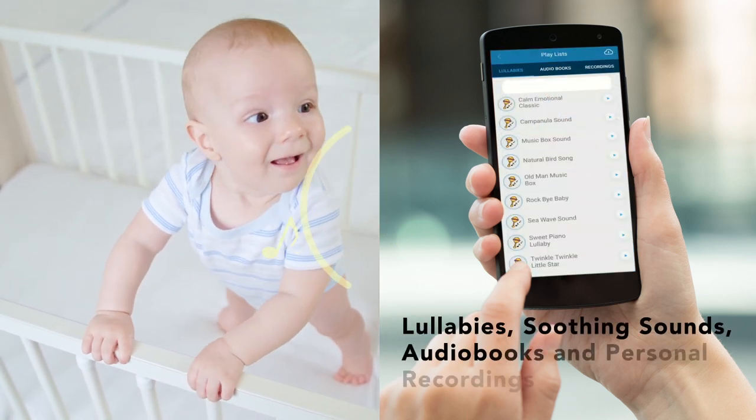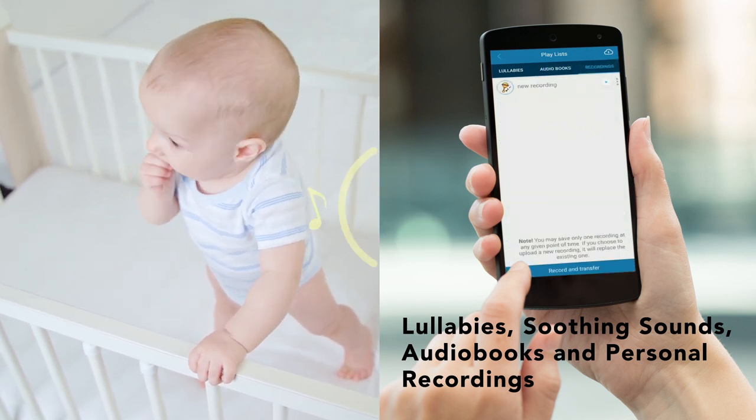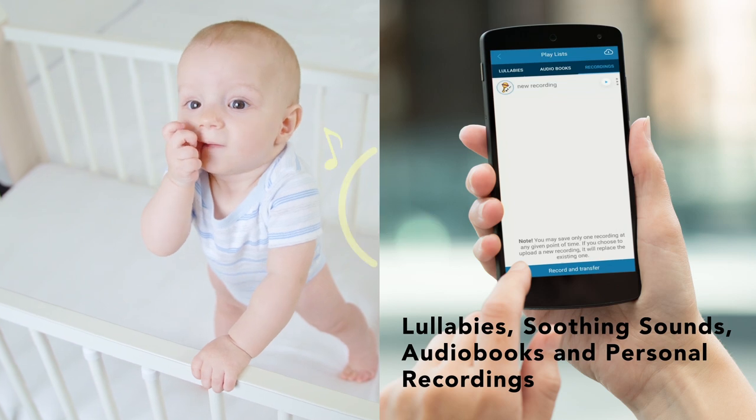Play from a selection of lullabies, soothing sounds and bedtime stories, or remotely play your own voice recording to comfort your baby.